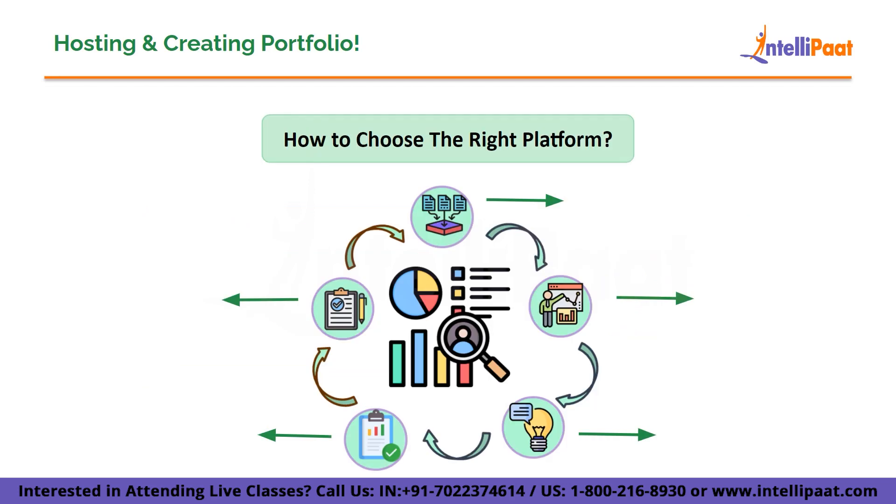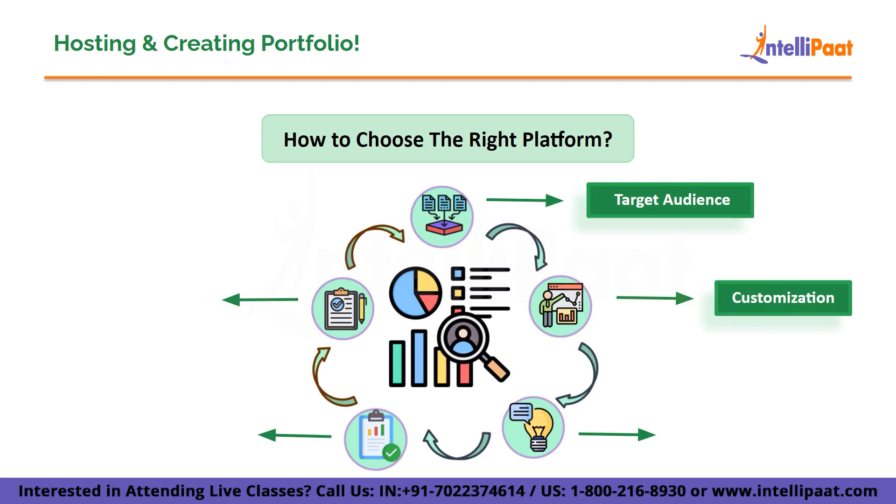Choosing between these platforms may seem confusing at first, but there are certain factors to consider before making a decision. First, think about your target audience — are you aiming to attract potential employers or clients? Research the platform's reach and whether it aligns with your target audience's preferences.